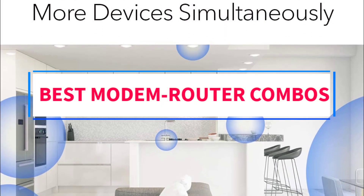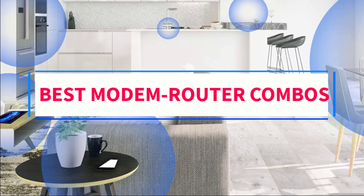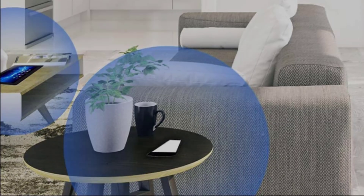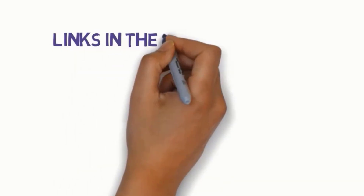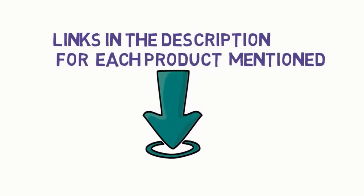Are you looking for the best modem-router combos? In this video, we will look at some of the 5 best routers on the market. Before we get started with our video, we have included links in the description, so make sure you check those out to see which one is in your budget range.